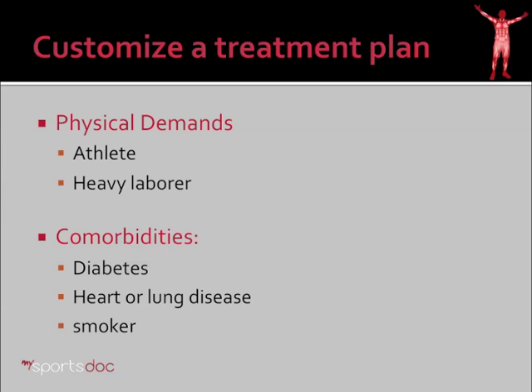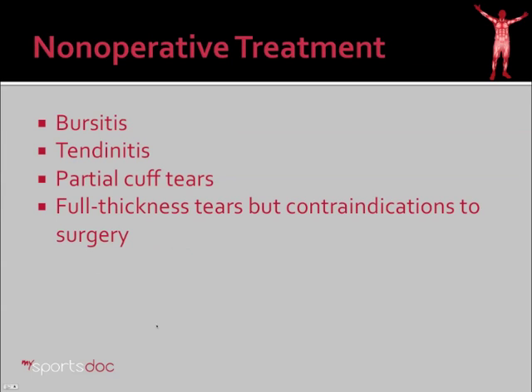I need to customize your treatment plan based on your physical demands. Are you an athlete or a heavy laborer? Also, not every tear should be treated. I need to know about your medical history — do you have diabetes, cardiovascular disease, lung disease, or are you a smoker? All of these will affect your healing and proposed treatments.